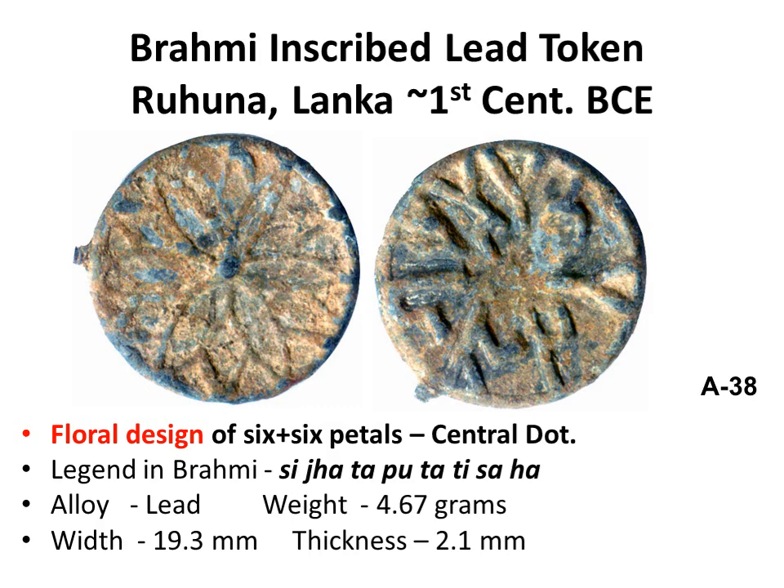Some of the Brahmi inscribed lead tokens on the obverse have geometrical floral designs which are easy to describe. This one has six petals on six more petals of the same size, extending to the rim. On the reverse, this token has eight Brahmi akshara. This beautiful token appeared on the cover of the Ruhuna book.